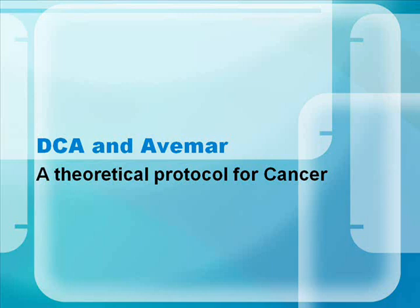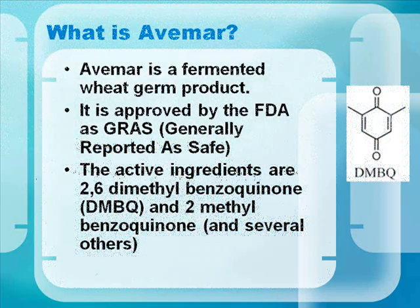DCA and Avamar: a theoretical protocol for cancer. Avamar is a fermented wheat germ product. It's approved by the FDA and generally recognized as safe. The active ingredients are 2,6-dimethylbenzoquinone and 2-methylbenzoquinone.